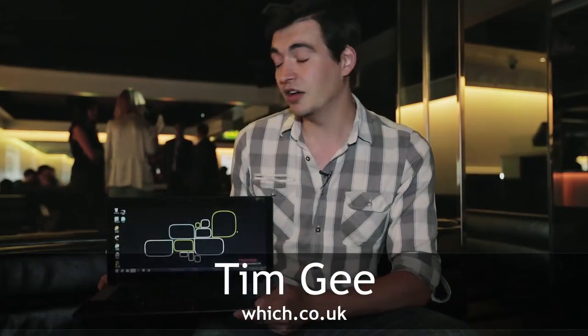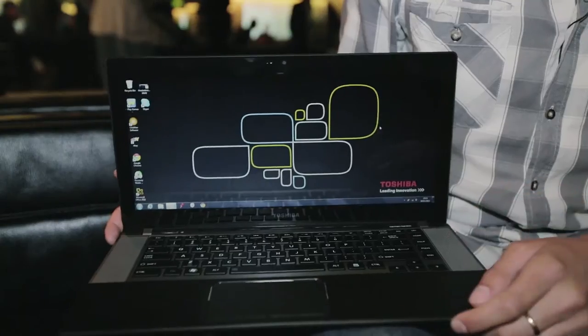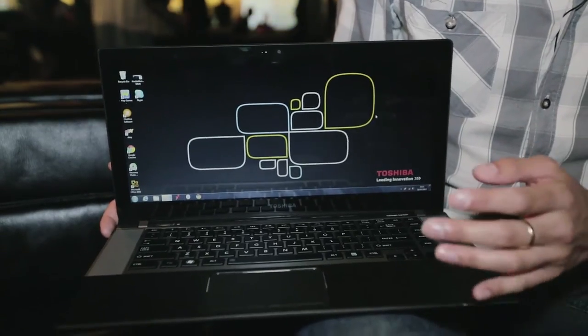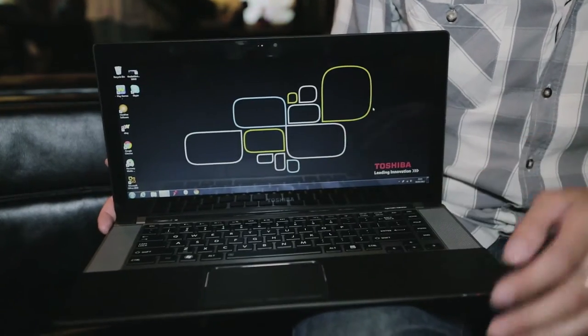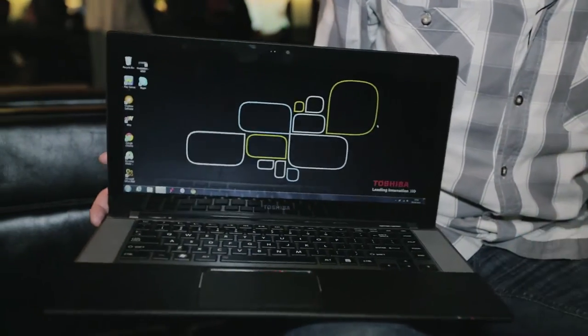We're here at a Toshiba event where they've launched two new Ultrabooks: the Satellite U840 and the Satellite U840W. Here we have the U840W, which is the world's first Ultrabook with a cinematic ratio of 21 by 9. Toshiba claim that with this ratio you'll lose the black bars at the top and the bottom of the screen, making it a better experience for watching films.